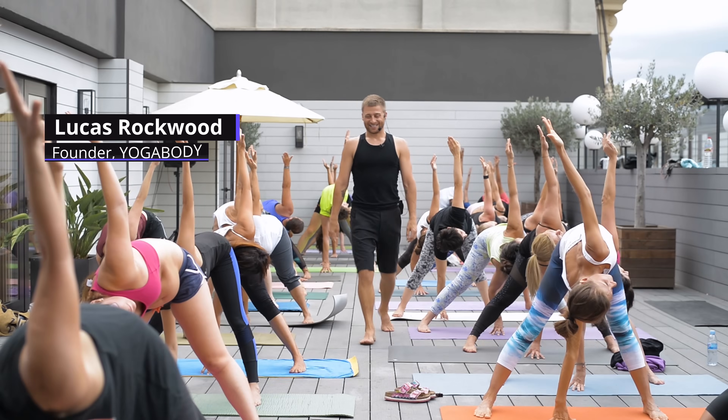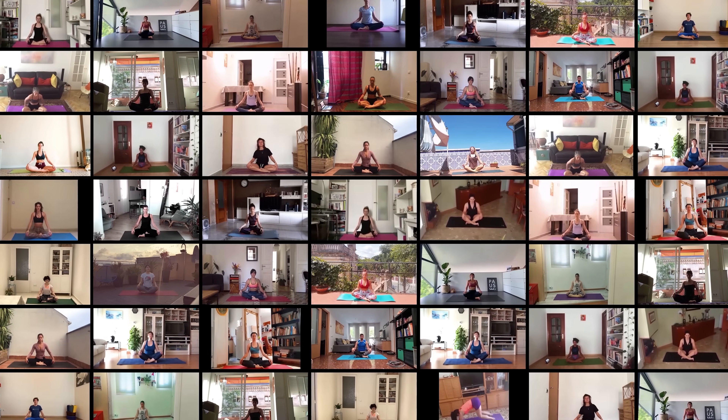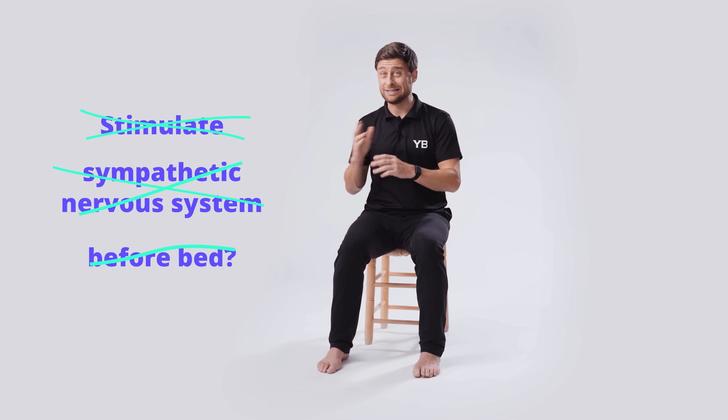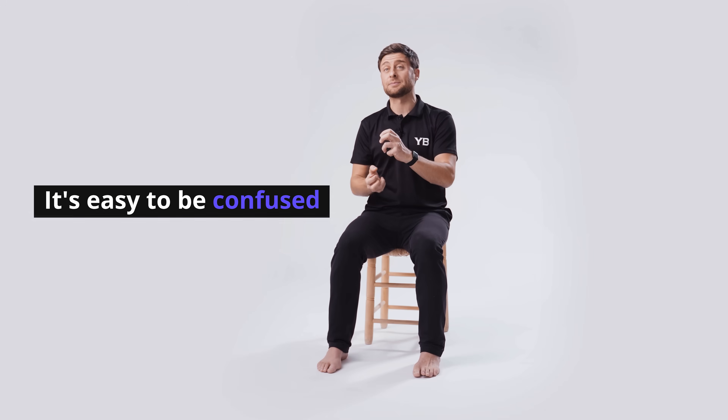If you're confused, this video is for you. My name is Lucas. I'm a yoga teacher and a breathing coach. Breathing exercises have just exploded in popularity in recent years, which is amazing. Unfortunately, a lot of people are confused and get a little mixed up. They do practices that stimulate your sympathetic nervous system right before bed — not the greatest idea. They do practices that put you to sleep first thing in the morning — again, not the greatest idea. With all the best of intentions, it's easy to get things flip-flopped.